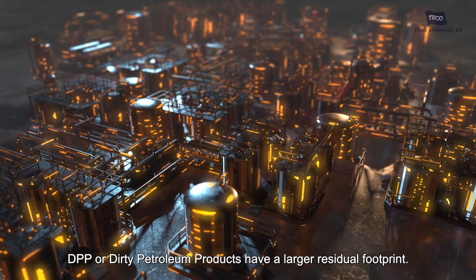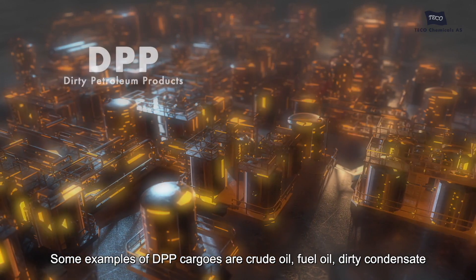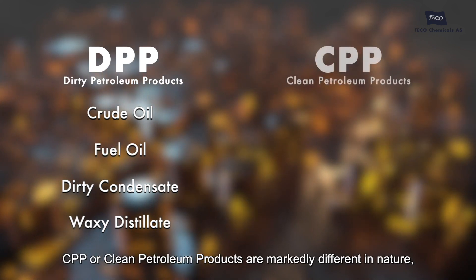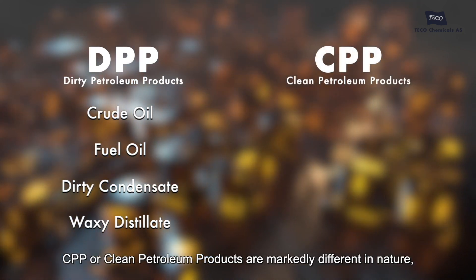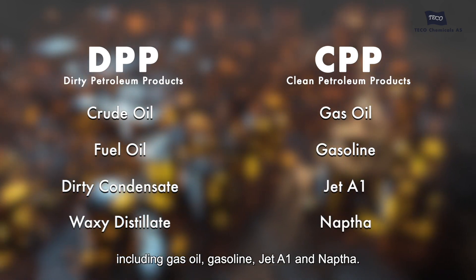DPP, or dirty petroleum products, have a larger residual footprint. Some examples of DPP cargoes are crude oil, fuel oil, dirty condensate, and waxy distillate. CPP, or clean petroleum products, are markedly different in nature, including gas oil, gasoline, jet A1, and naphtha.